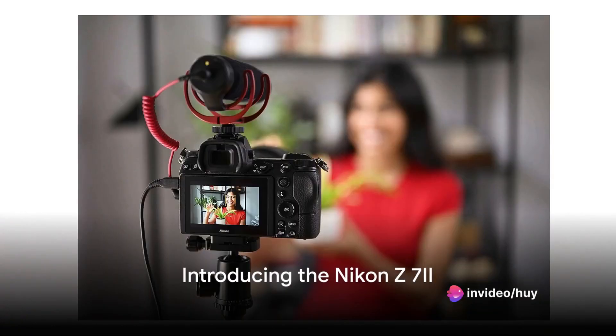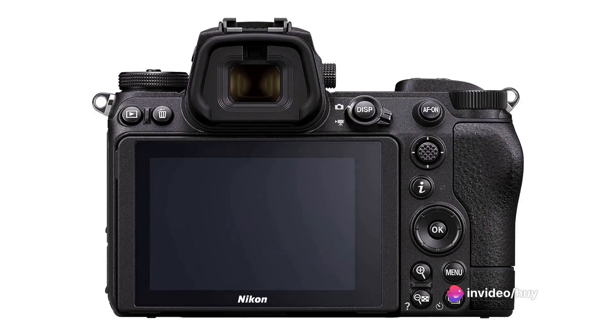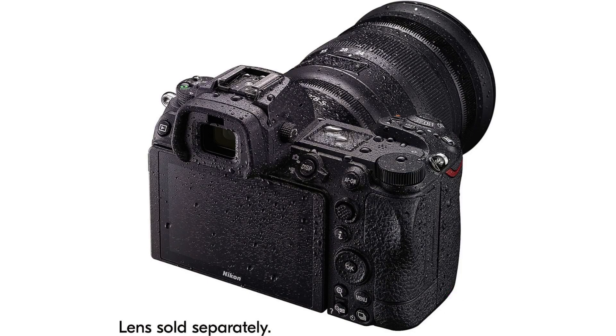Immerse yourselves into the world where innovation meets creativity. The Nikon Z7 II has arrived to revolutionize the realms of photography and videography.